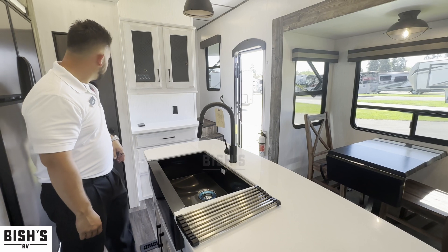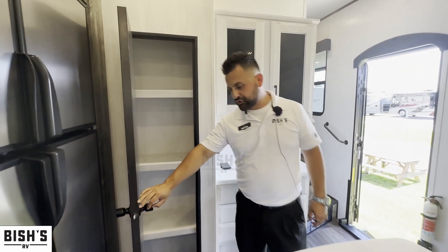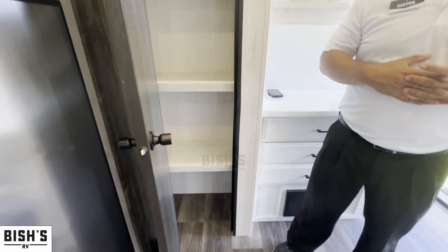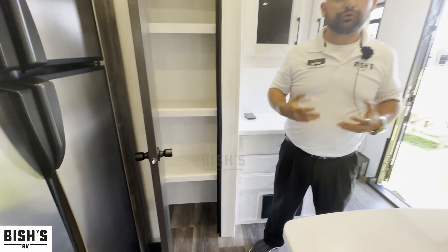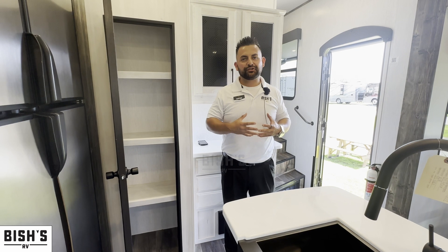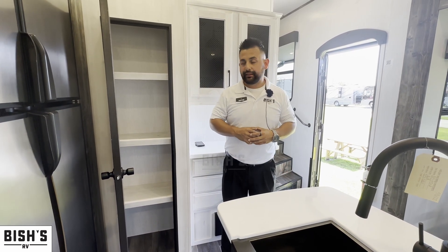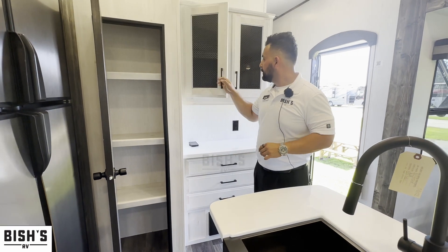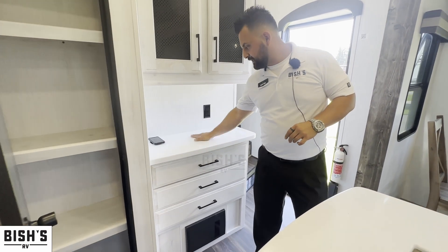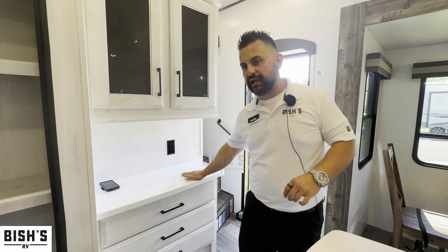They also provide a pantry — one of the biggest concerns I hear from RV campers is where to store food, and this addresses that. You have the pantry, more storage above, drawers, and a nice area to put your coffee machine or anything else you might need.